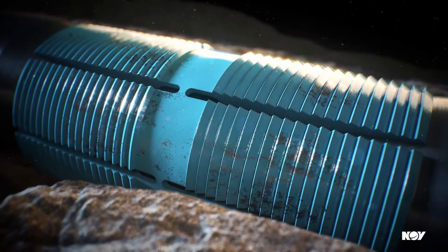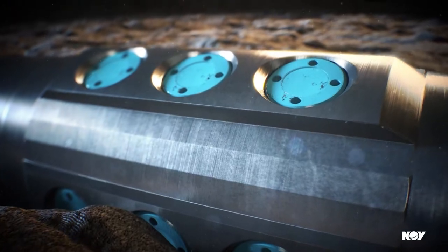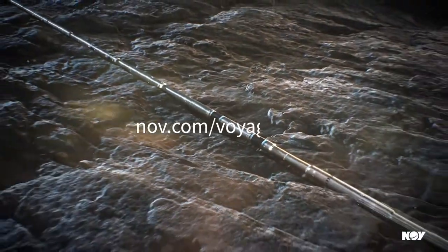You can't afford to compromise on completions performance. With the Voyager 15 XT open hole system, you don't have to.